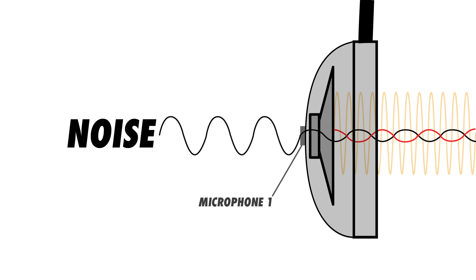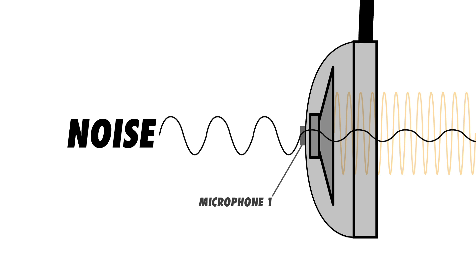When done properly, this will result in the environmental noise being canceled, leaving only the music. Now, just because the principle behind active noise cancellation is simple to explain doesn't mean it's easy to implement. First of all, there's a difference in the noise level between the outside of the headphones and the inside, depending on who's wearing the headphones and how the headphones are positioned on the listener.